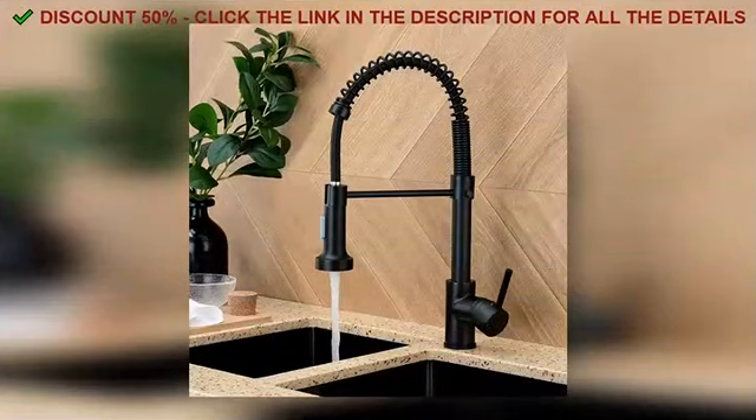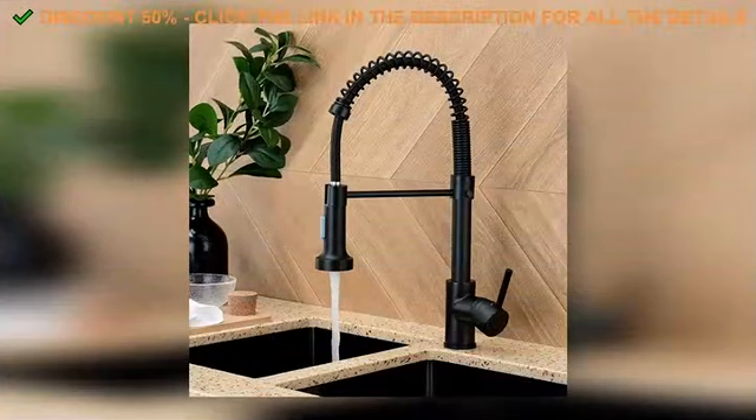Alright, so first things first, the design — this product just looks cool. So if you're interested in learning more, I've put all the details in the description below.